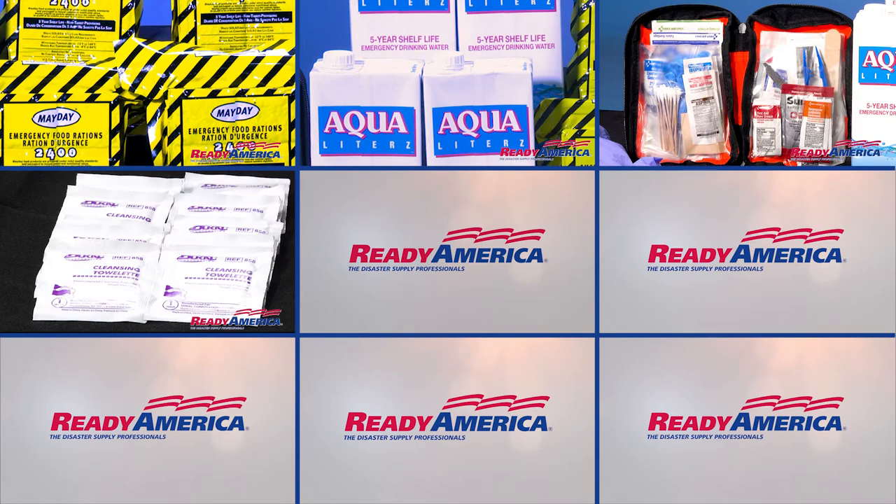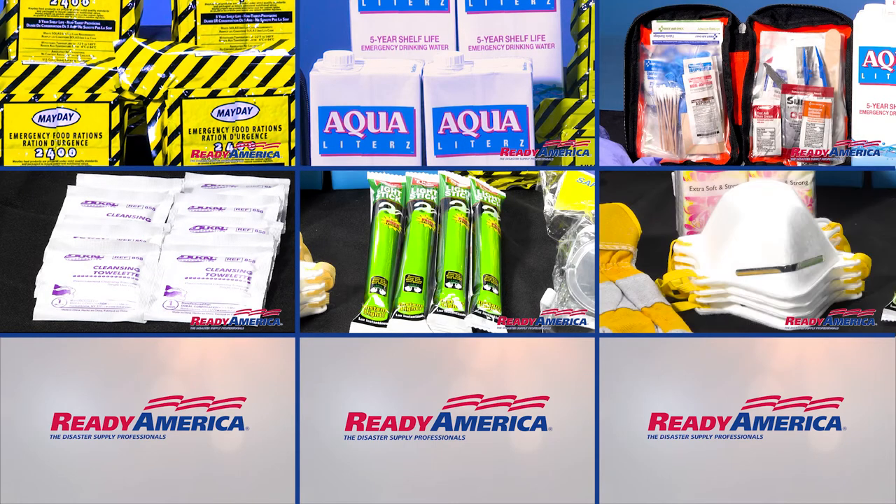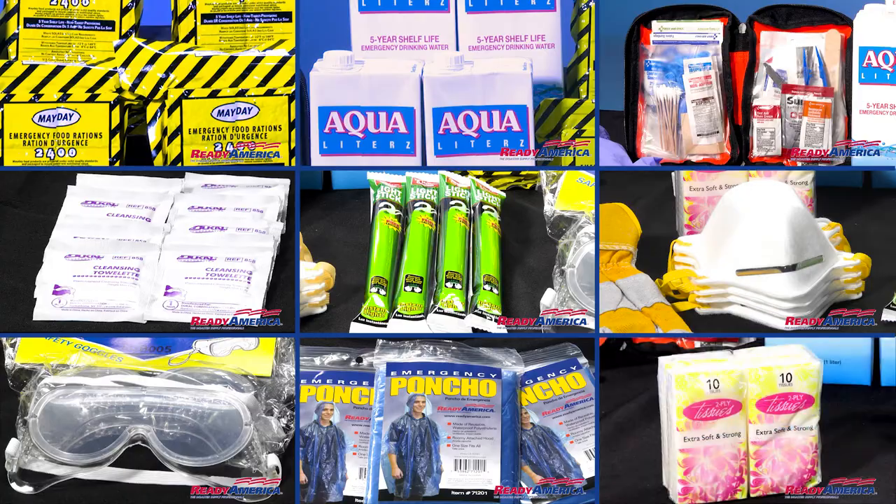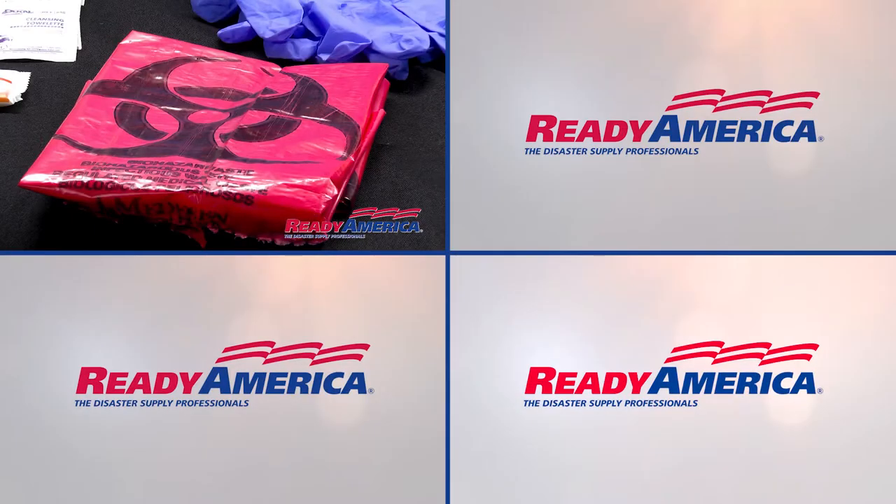Also included: moist towelettes, 12-hour light sticks with lanyard, four N95 protective masks, four goggles, rain ponchos, tissues, and biohazard bags.